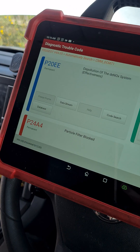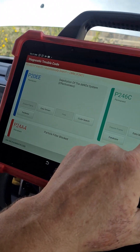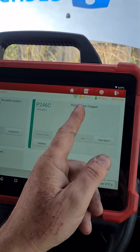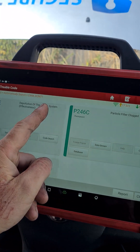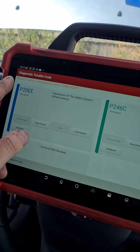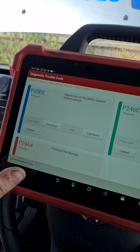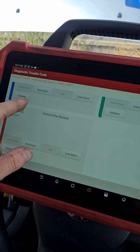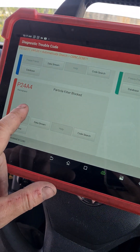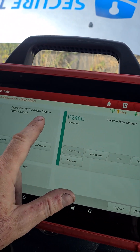So here's what's happening: the DPF itself is damaged and soot is now getting past it. Think of it this way — this is your DPF, soot flows in and it should capture it. But it's not capturing it, so soot is getting past the DPF into your catalyst and covering the catalyst in black soot. That makes the catalyst effectiveness void — it's not working because it's covered in soot — and then you get a catalyst efficiency code, which inhibits the vehicle's ability to regenerate.